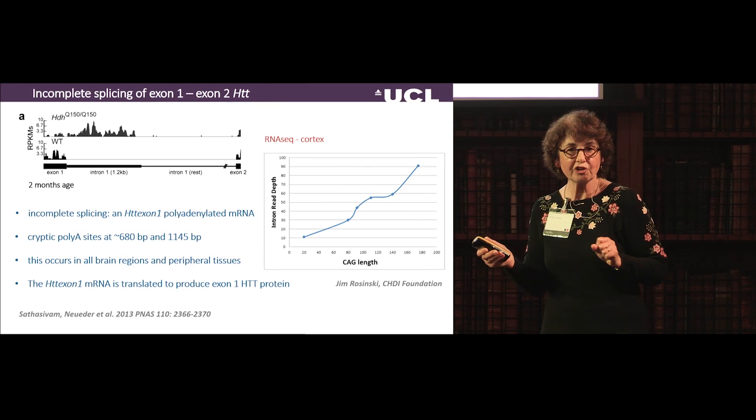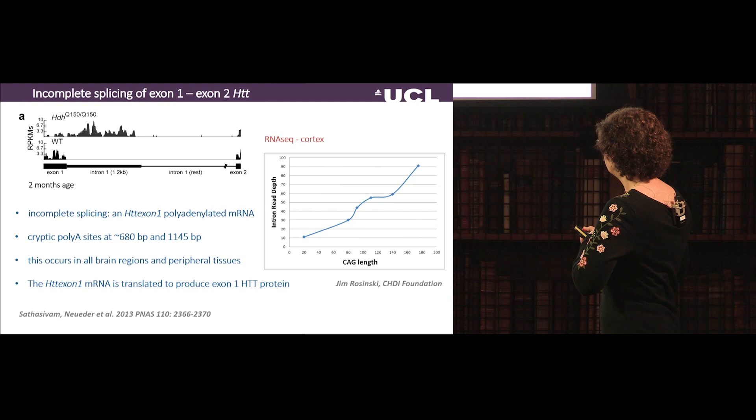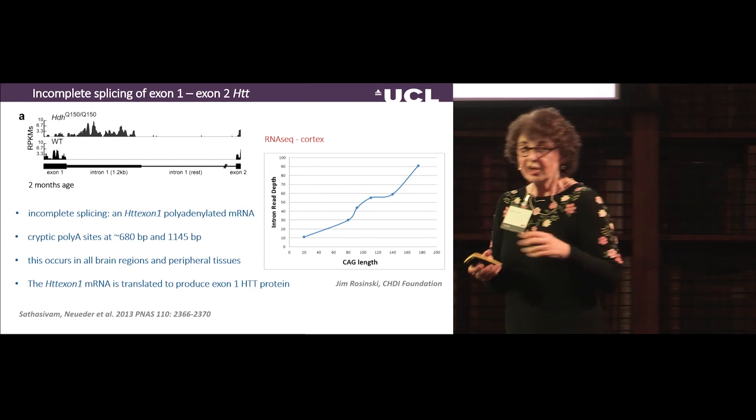Independent data from Jim Rosinski at the CHDI Foundation, using RNA sequencing on many knock-in models, clearly shows that with extending CAG repeat length, you have increased intron read depth, indicative of more incomplete splicing.